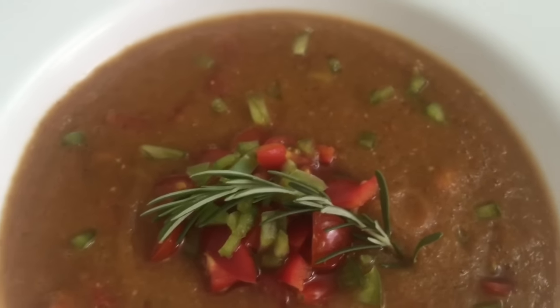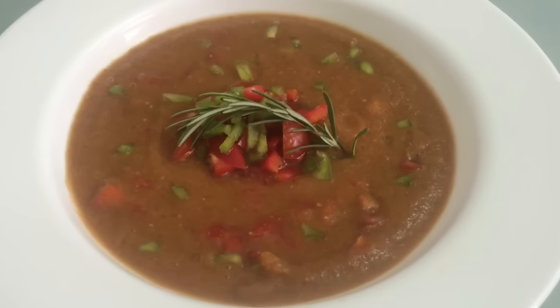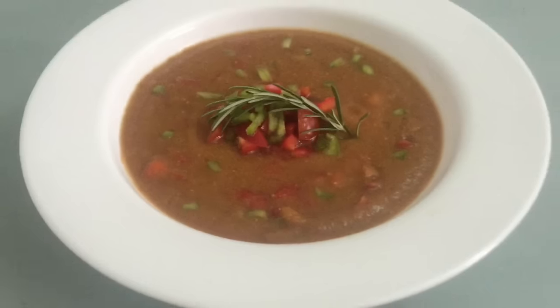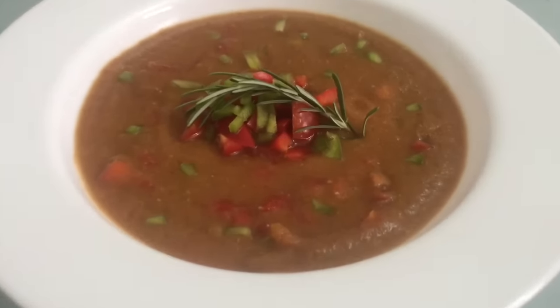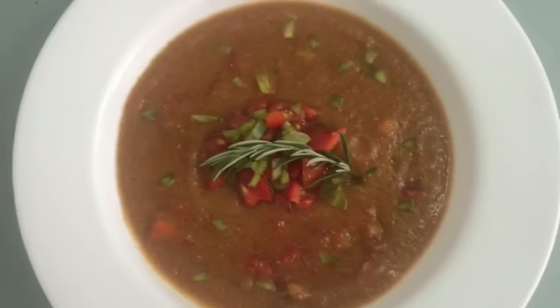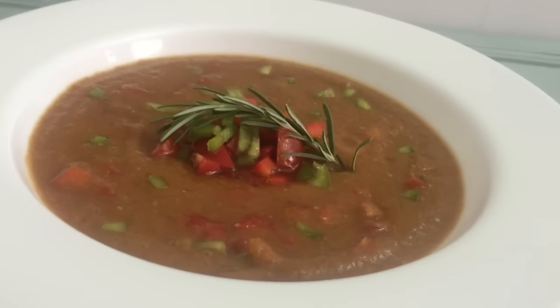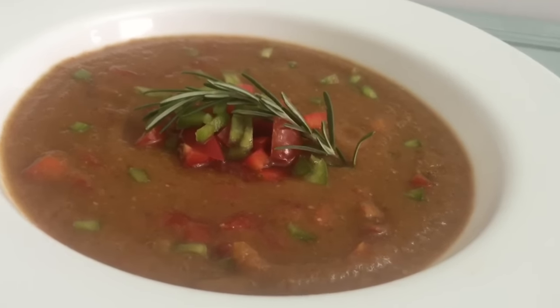For lunch I had my raw gazpacho — it's tomatoes, cucumbers, zucchini, jalapeño, rosemary, red pepper, and a whole bunch of different ingredients. The recipe is in my meal plan book, so if you guys have that, it's in there. You can have a cold, nice, delicious soup for lunch.